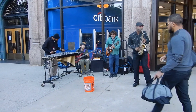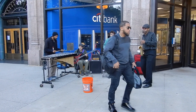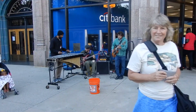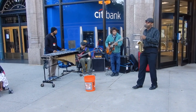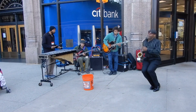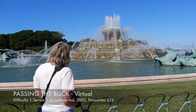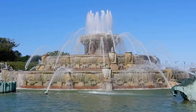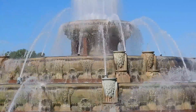Now back to the streets of Chicago. We headed over to log the next virtual geocache at the Buckingham Fountain, one of the world's largest fountains. It's in a rococo wedding cake style inspired by the Latona Fountain at the Palace of Versailles.